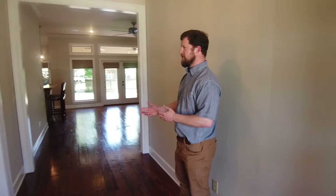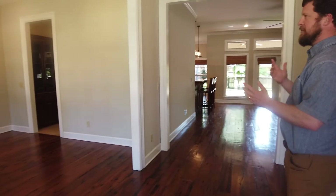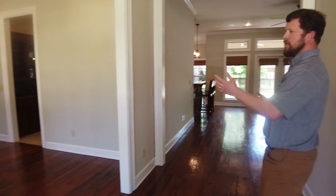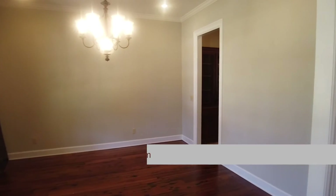As you come in the door, you immediately notice the hard pine floors. The house has a fresh coat of paint throughout and the floors are in great shape. It has a very traditional style with a big dining room as you come in the front off the foyer.